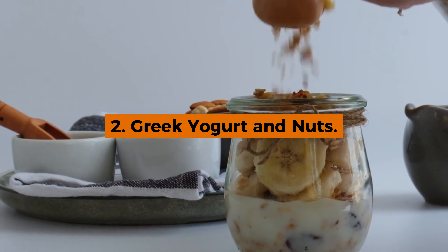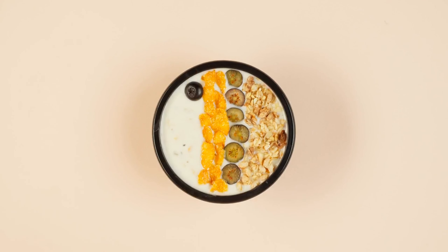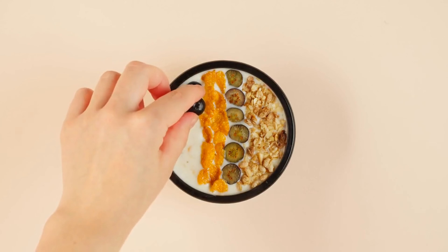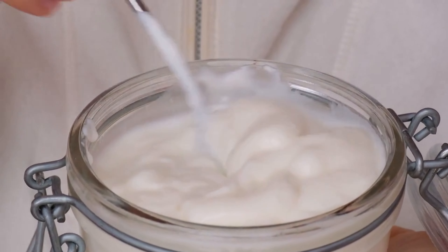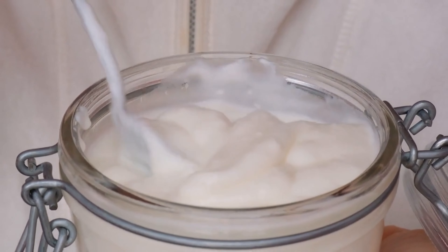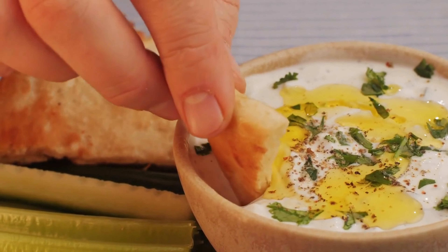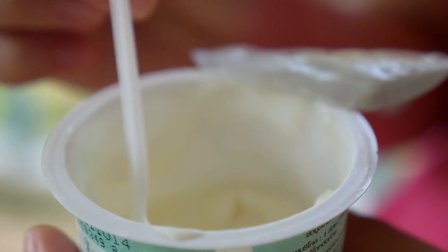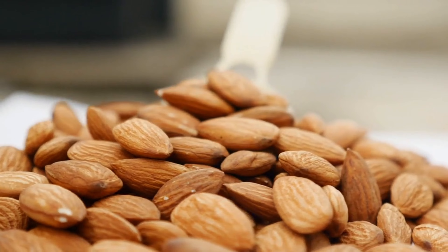2. Greek Yogurt and Nuts. Next up is Greek yogurt and nuts, a powerhouse combination for a nutritious meal. Greek yogurt, known for its creamy texture, is packed with protein, providing nearly double the amount found in regular yogurt. This high-protein content is essential for muscle repair and growth, making it an ideal option for those looking to support their muscle health. When paired with nuts such as almonds or walnuts, this snack offers an additional protein boost.